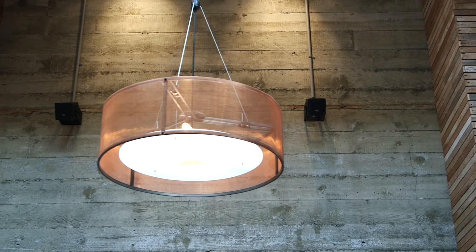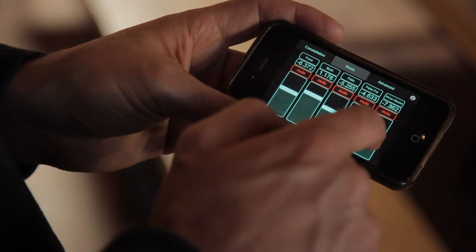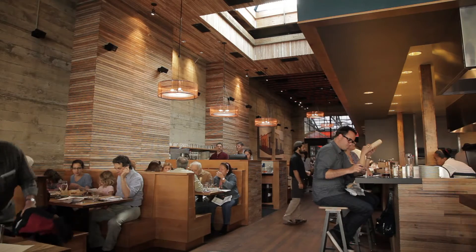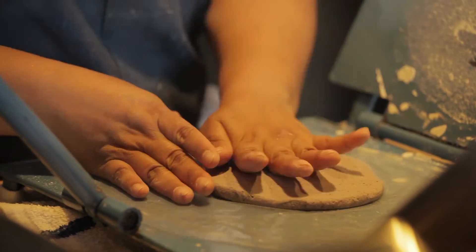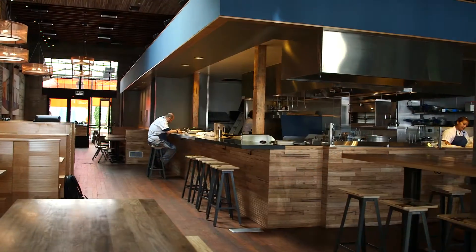We've created a very dry acoustic environment as a base level, and then the Constellation system allows us to bring warmth back into the room by changing the reverberation levels. But in the case of a restaurant where you want it to feel lively, you don't want the acoustics to be so dry that the room doesn't feel buzzy. The dilemma is to achieve that buzziness while still having an acoustical environment where conversation can happen without people having to raise their voices to an uncomfortable level.